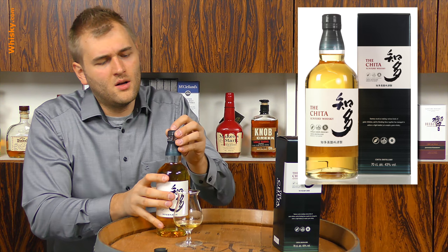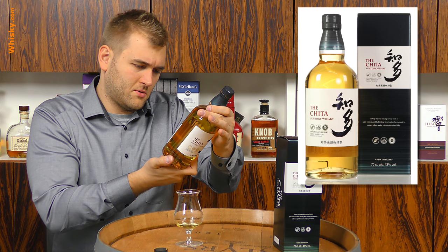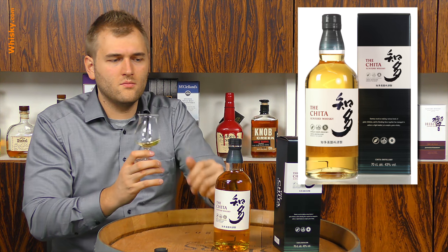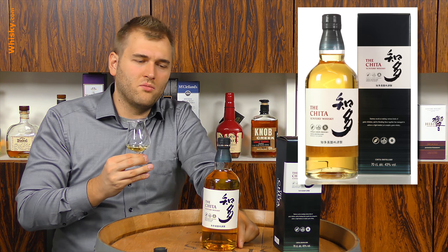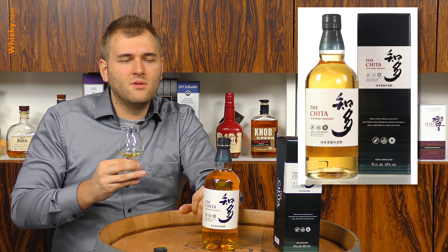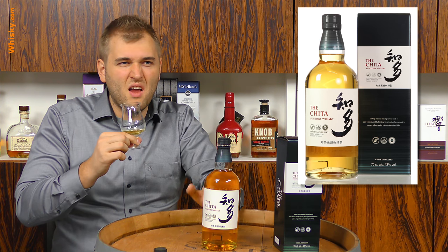On the label it says Suntory Spirits Limited, 2-3-3 Daiba, Minato-ku, Tokyo — that's probably where they bottle it. Suntory is a very big company; they bought Beam, which was already a very big company, making them a giant. Suntory is like the Coca-Cola of Japan — they're famous for water, spirits, and other beverages. They're famous for everything to drink.